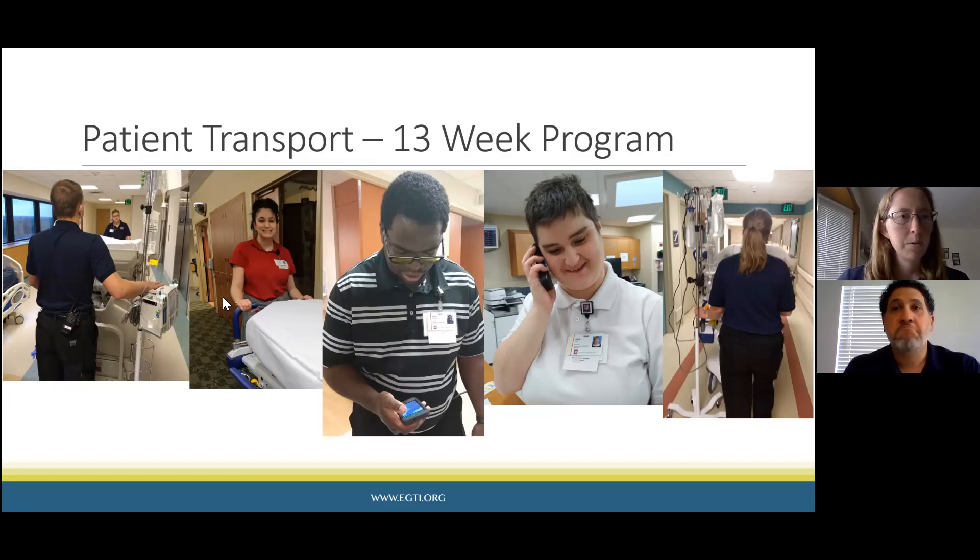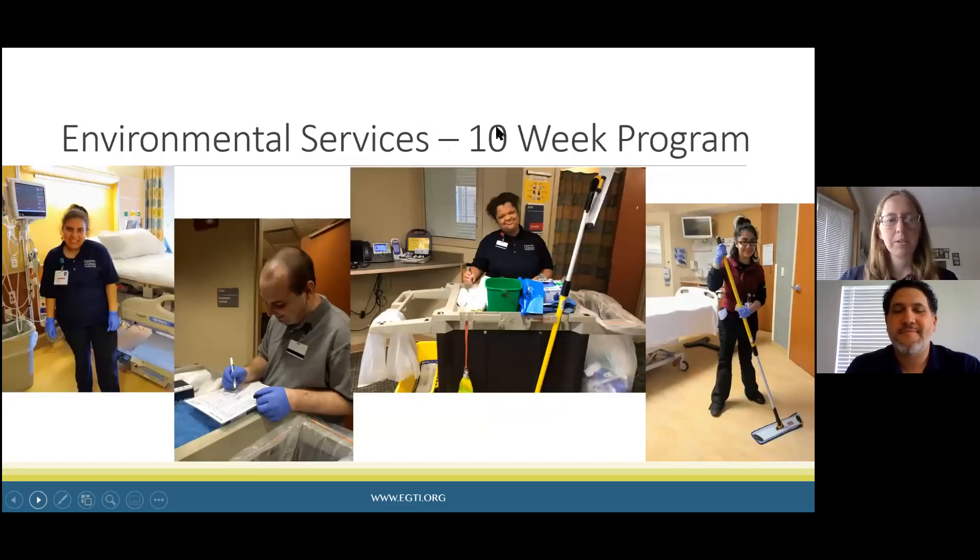Our next job is environmental services — another favorite. This is similar to housekeeping, except at the hospital you actually go into patient rooms while the patient is there, and there's a lot more detail and attention to sanitation. This is a 10-week program. There's a lot of patient interaction since students are going into the rooms. Students train on one floor, one unit, and by the time they get to internship they are cleaning 18 rooms on the side they work on.